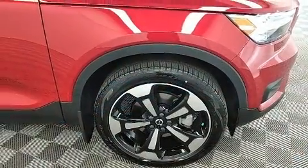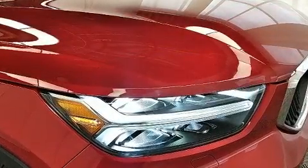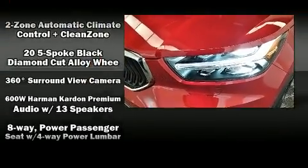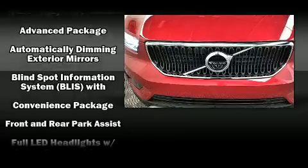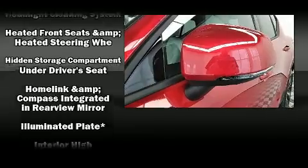Volvo ensures the safety and security of its passengers with equipment such as dual front impact airbags with occupant sensing, traction control, brake assist, anti-whiplash front head restraints, ignition disabling, and an emergency communication system.